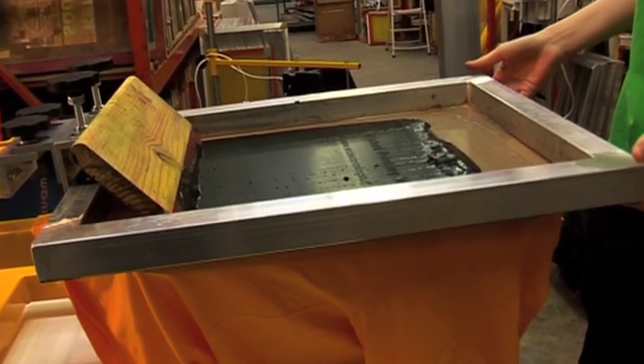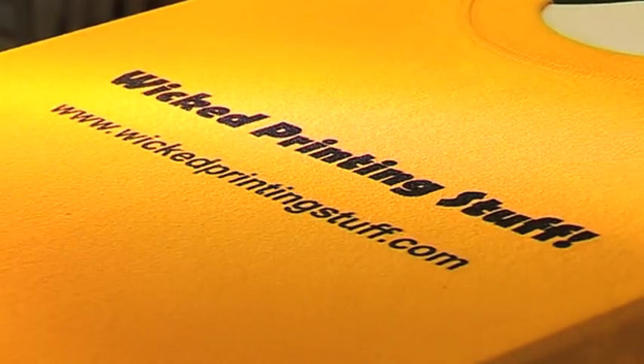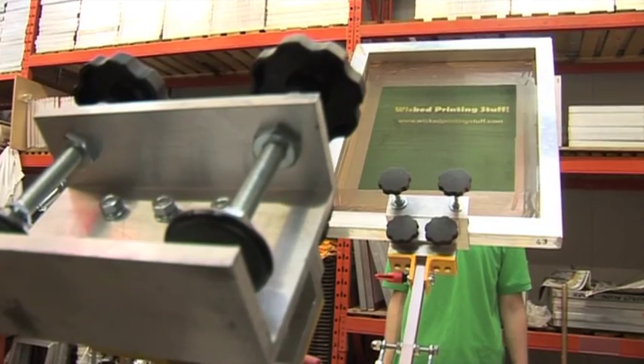If you are a beginner, a screen printing business, a school, college, university or a screen printing club, then you'll find everything you need at Wicked Printing Stuff.